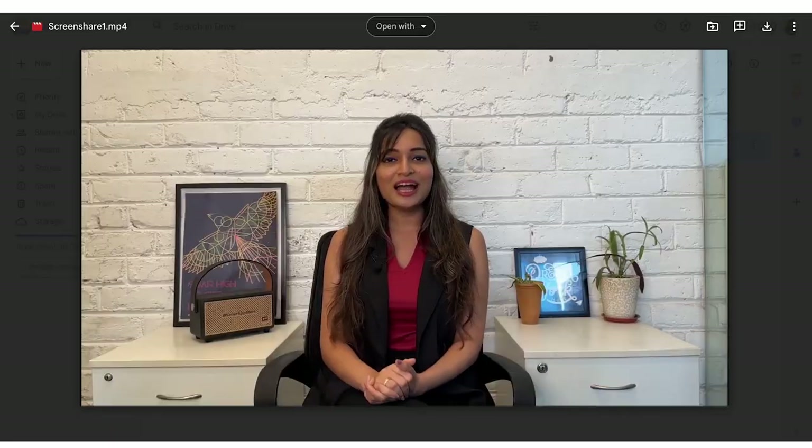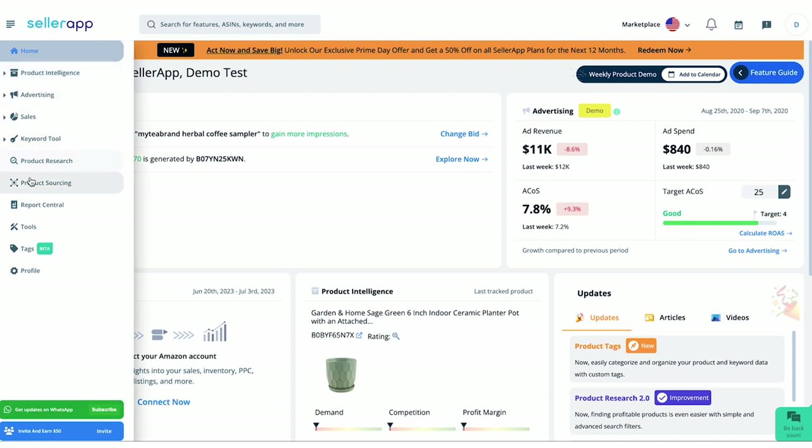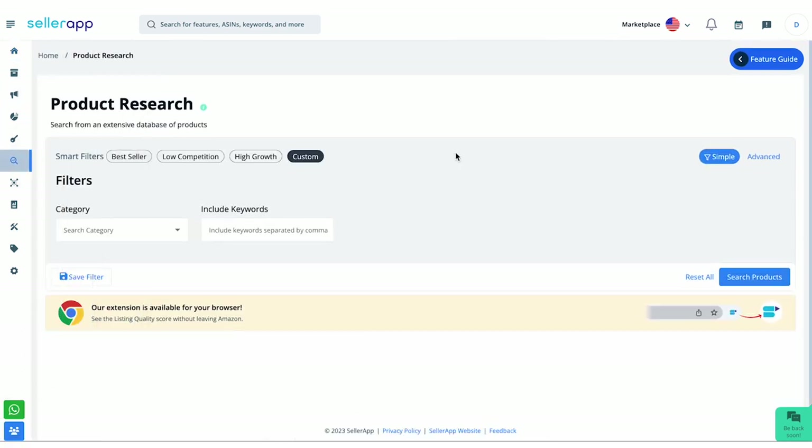There's a great way to easily validate your product research — let me quickly show you how. After logging into the SellerApp dashboard, this is how the platform looks, where all the key actions reflect. Navigate to the product research feature over here. If you are a beginner level seller or an experienced seller looking to expand your portfolio, this is the perfect feature. We have recently upgraded this with smart filters and advanced filters.